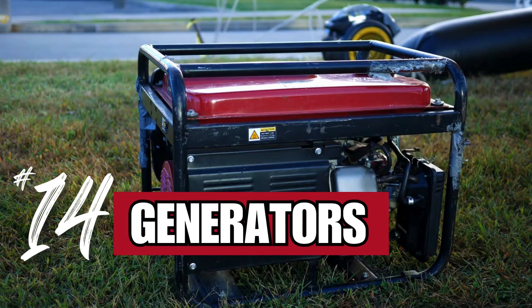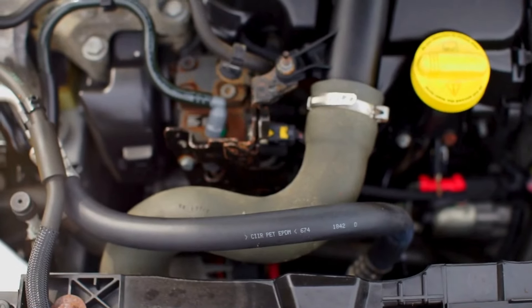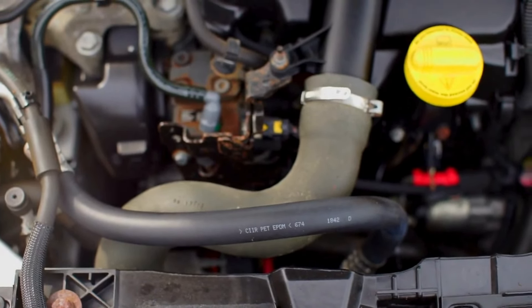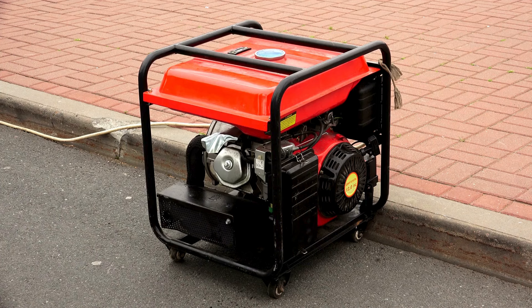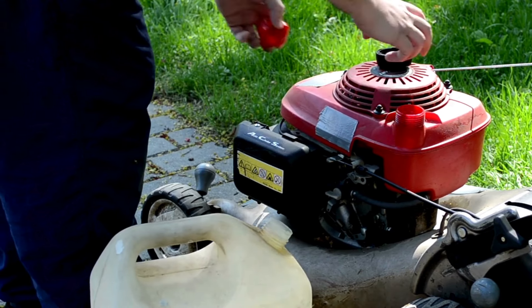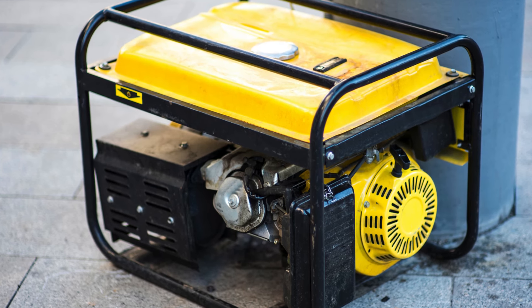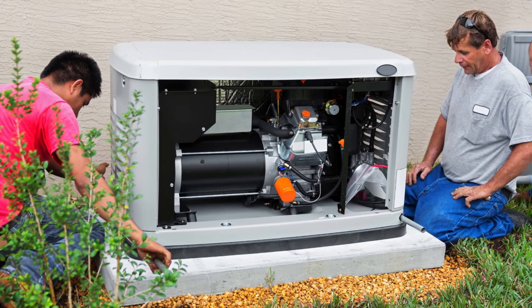Number 14: generators. While not cheap, a generator can provide power during an outage, keeping your essential appliances and devices running. Invest in a reliable one and have extra fuel on hand. Research different types of generators — such as solar, gasoline, and dual-fuel options — to find the best fit for your needs. Remember, regular maintenance is key to ensuring your generator works when you need it.